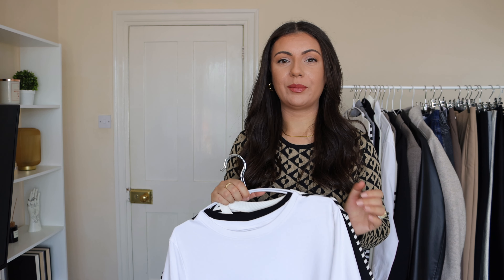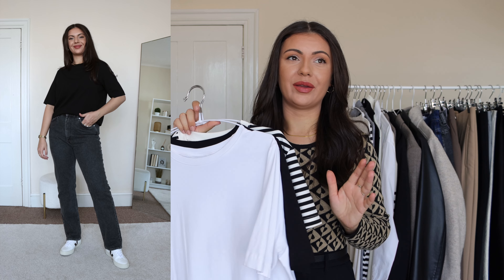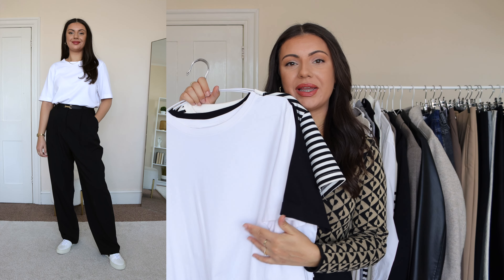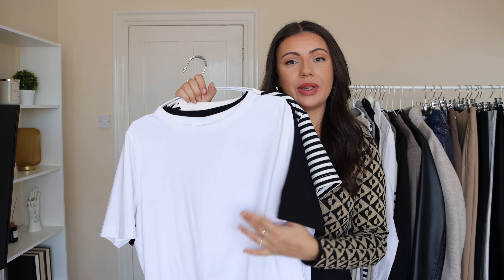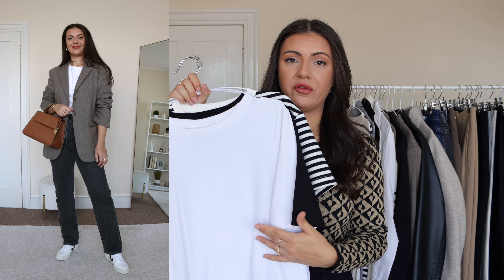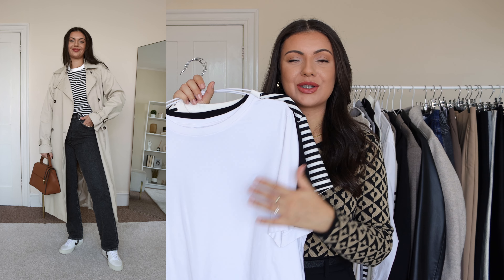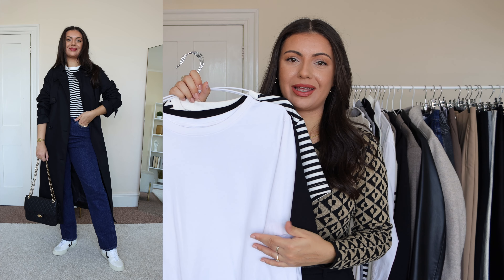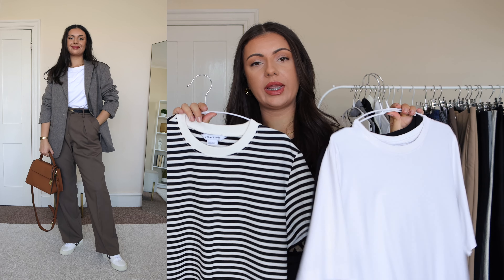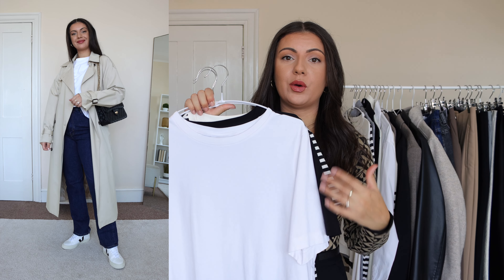I've put everything into categories, starting with short sleeve base layers. I usually go for basic t-shirts from mid-August onward, swapping out my racerback tops. These basic t-shirts are great for layering and transitioning from summer to autumn — they're the building blocks of my outfits. I went with colors that complement everything else in my wardrobe. The white and black ones are from Weekday and the striped one is from ASOS, all 100% cotton — very comfortable and breathable.